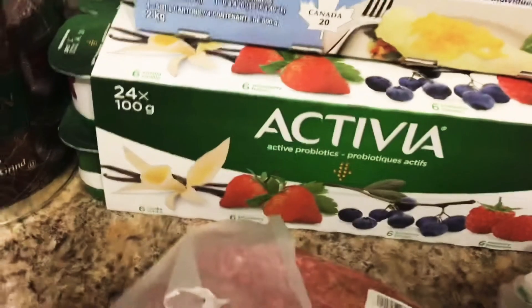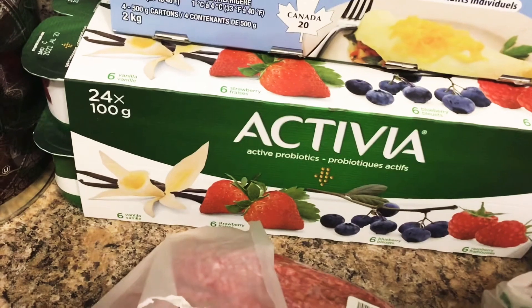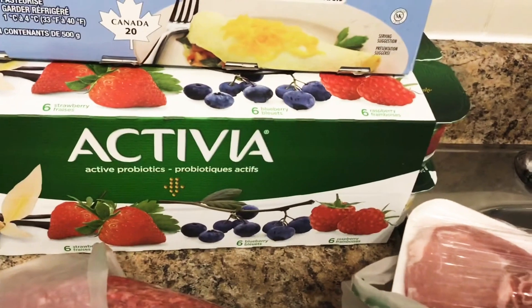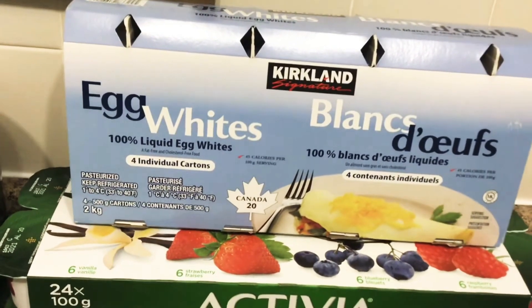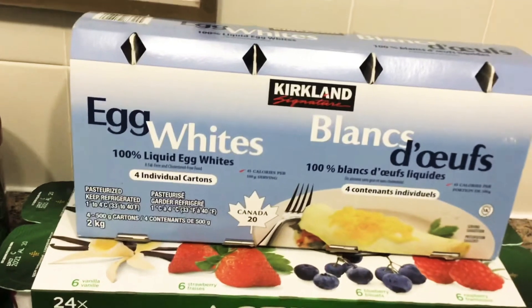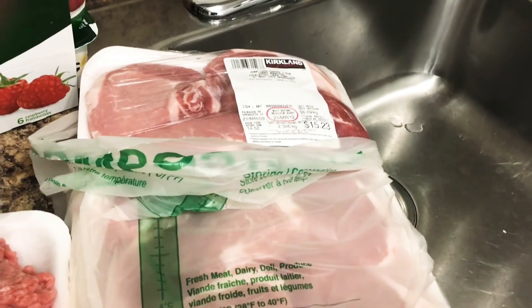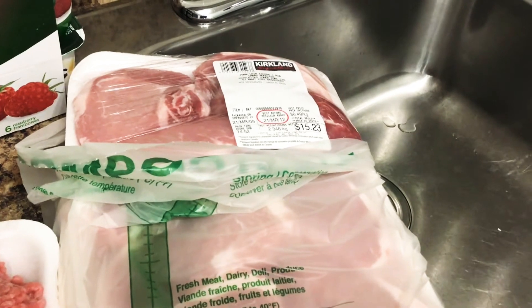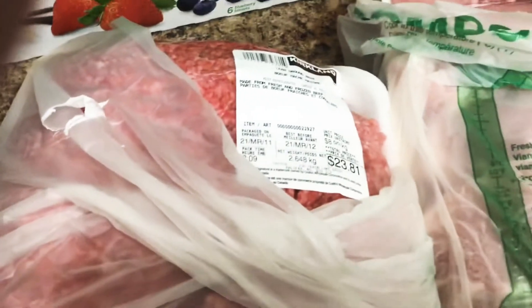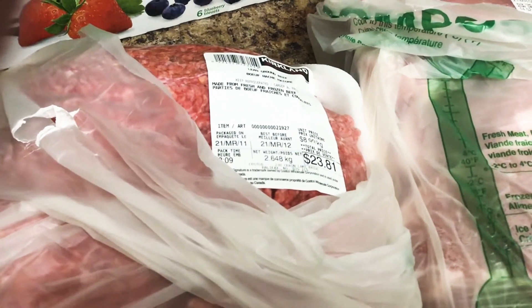We've got a 24-pack of Activia yogurt — six vanilla, six strawberry, blueberry, and raspberry. We've got a package of liquid egg whites. There's a big package of pork chops, $15.23 for 2.3 kilograms, and a package of ground beef, $23.81 for 2.6 kilograms.